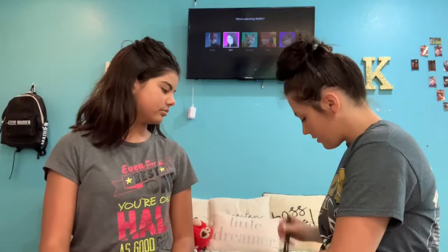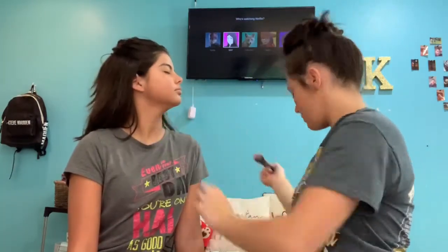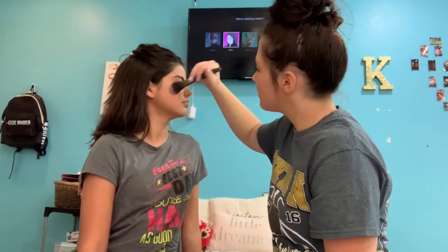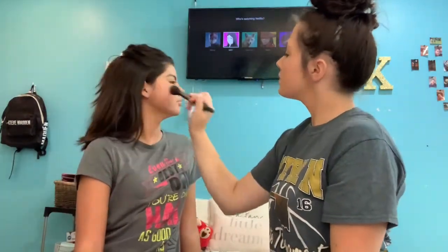Okay, so I'm just gonna get it from here. We're gonna give her rosy cheeks. It's still in this bag so that's why I'm doing it from the bag.